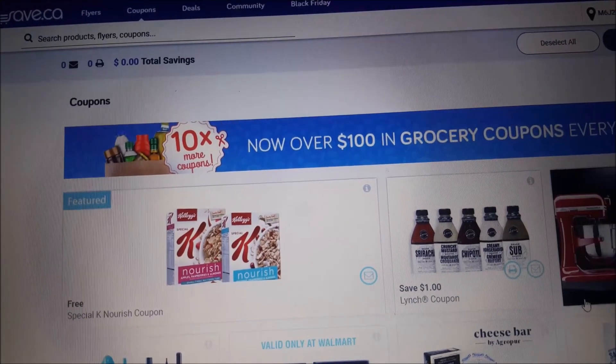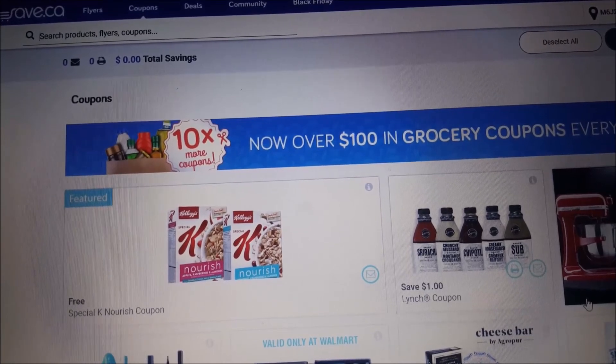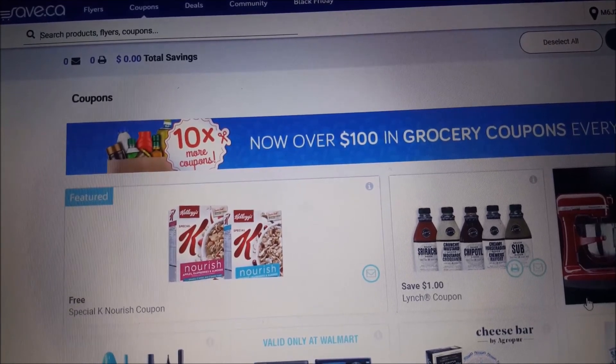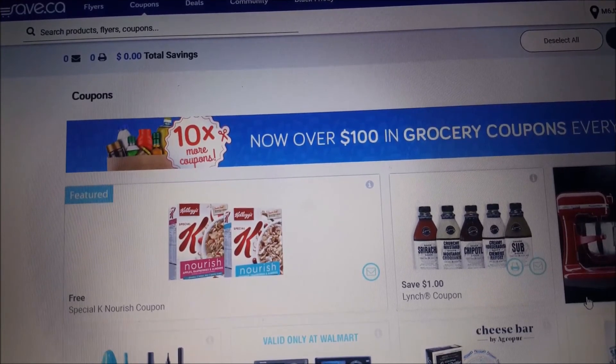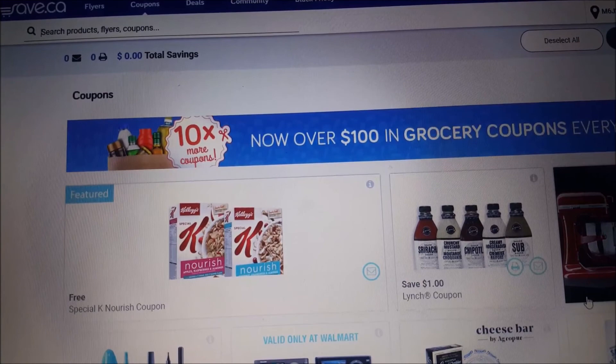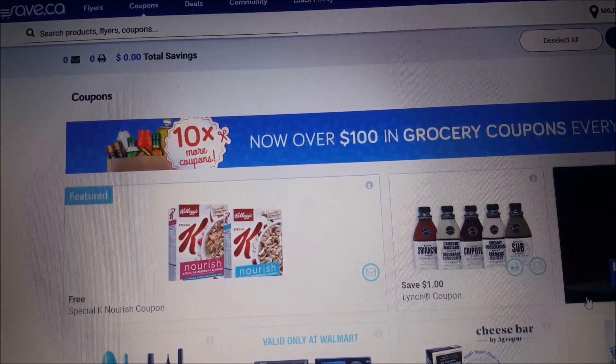Act quick because this I promise you will not last long. Free cereal — who doesn't love free? And it's a perfect time of year to donate to shelters, so go guys! Thank you so much for watching, and like always I'll talk to you in my next video. Bye everyone!